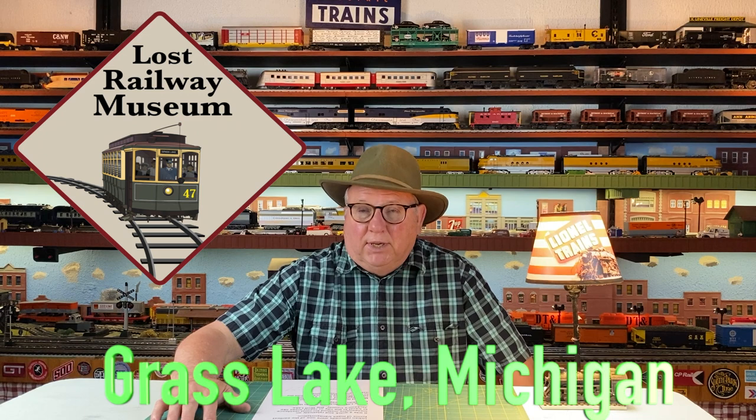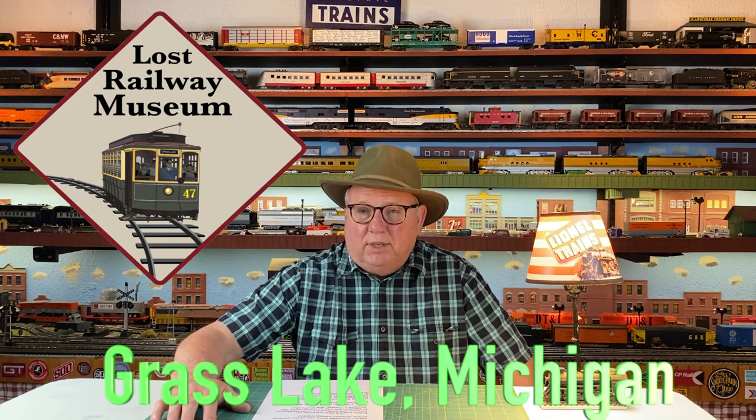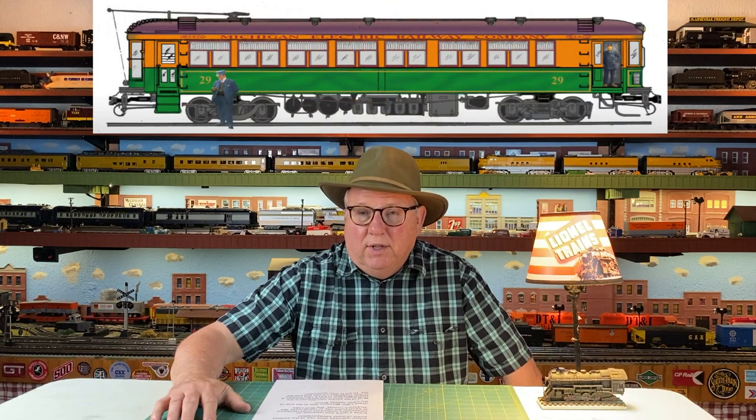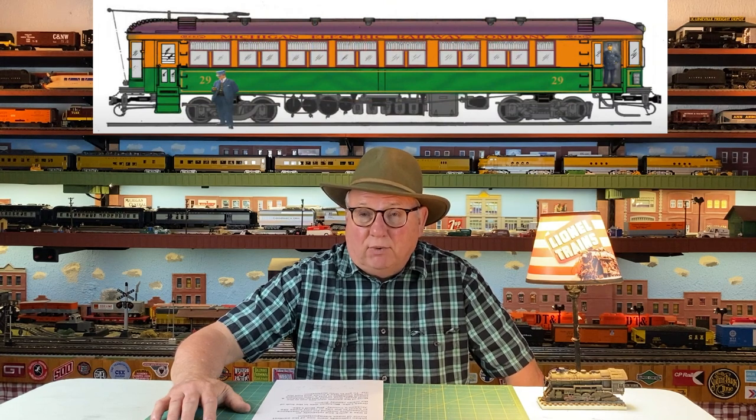Hi, I'm Craig Gary. I'm in the Man Cave. In this episode, we're going to go on a field trip to the Lost Railway Museum in Grass Lake, Michigan. When you get to the museum, they show you a 10-minute overview video of the museum. I have a 10-second sample from that video. Then we'll jump in my Ford 150 and go out to Grass Lake, Michigan to check out the Lost Railway Museum.